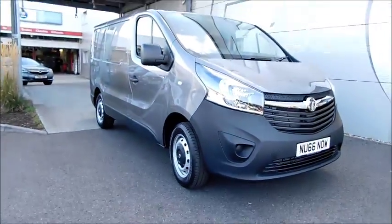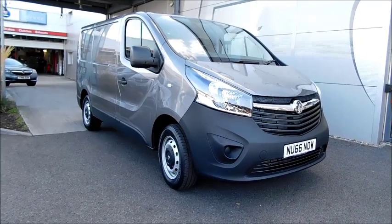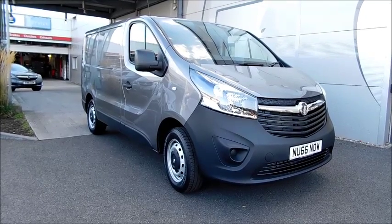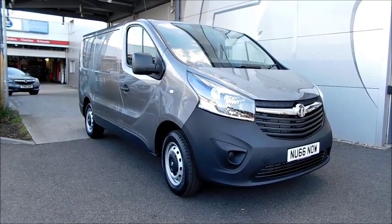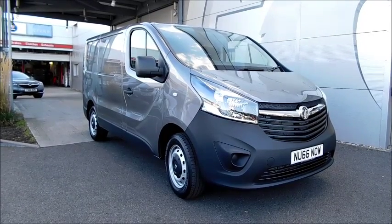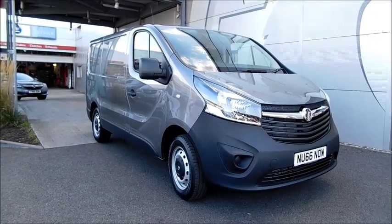You can reserve this vehicle online with a £100 no-obligation deposit, or call our sales team to arrange a convenient appointment. If you are thinking of finance, we are confident we can beat any high street lender with our flexible dealer funding plans. Thank you for visiting Now Vauxhall.